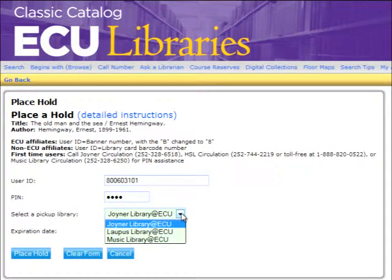The next drop-down is for selecting a pickup library. This is the real benefit of pull and hold — the books are brought right to the library closest to you. Joyner Library is on the west side of the main campus, near Mendenhall Student Center and some of the dormitories. Lopis Library is on the Health Sciences campus in the Allied Health building. The Music Library is in the Fletcher Music Center on the east side of main campus.